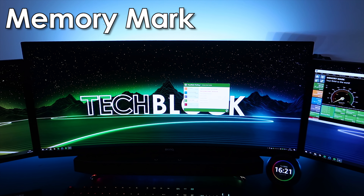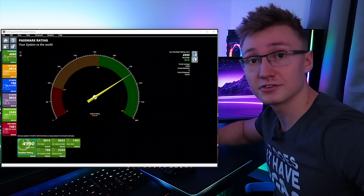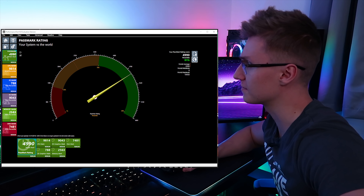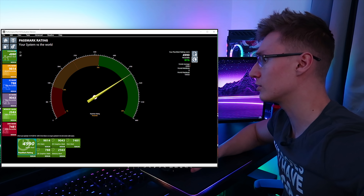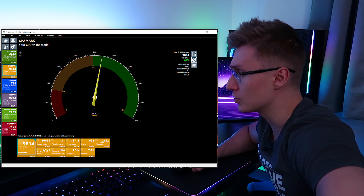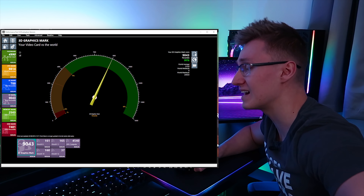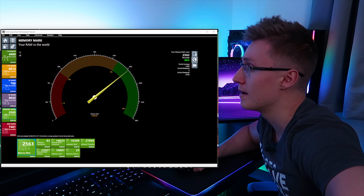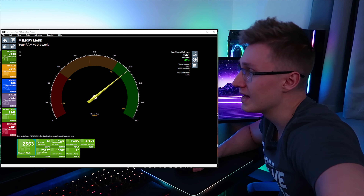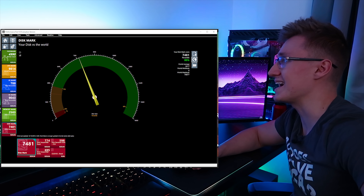The rest of the tests are pretty unexciting. We're now benchmarking our NVMe M.2 SSD running at 10 gigabit per second — not its full speed. Taking a look at the full score: for the entire system combined we got 4,990. CPU mark: 9,814. 2D mark: 788. 3D mark: 9,043. Memory mark: 2,563. And disk mark: 7,481.